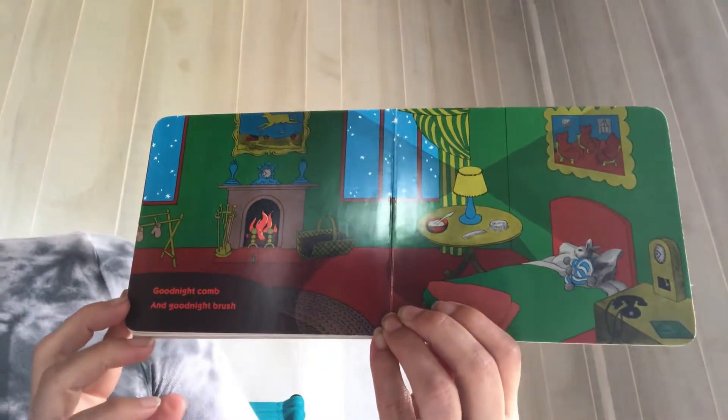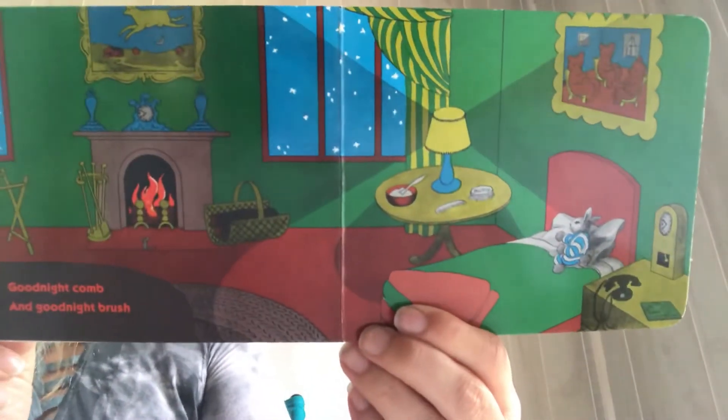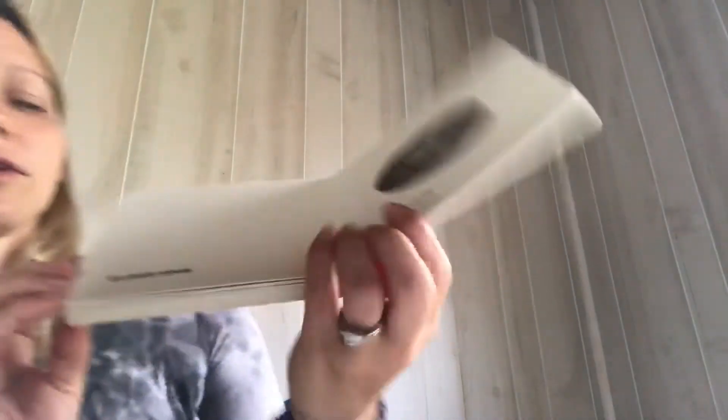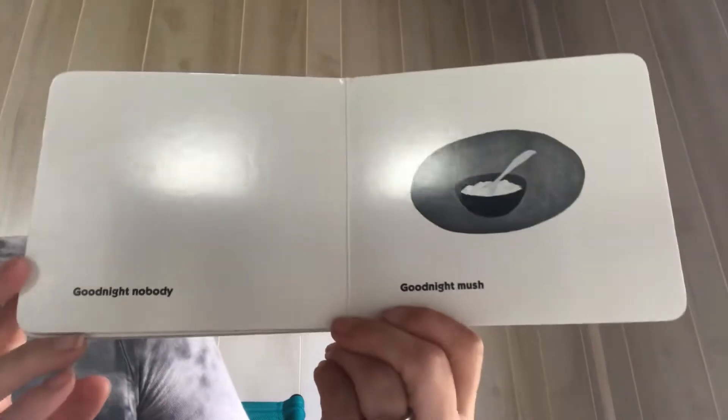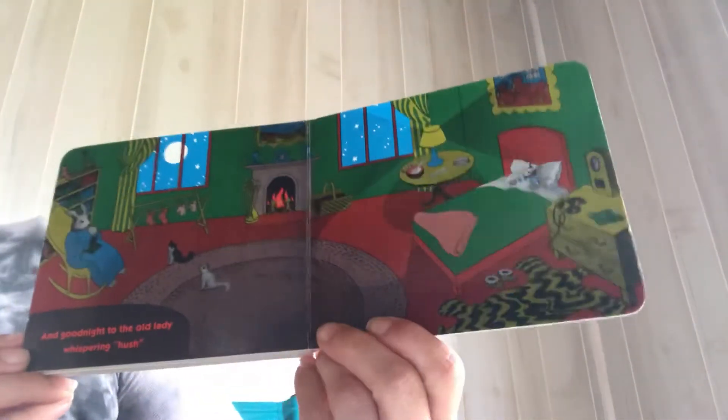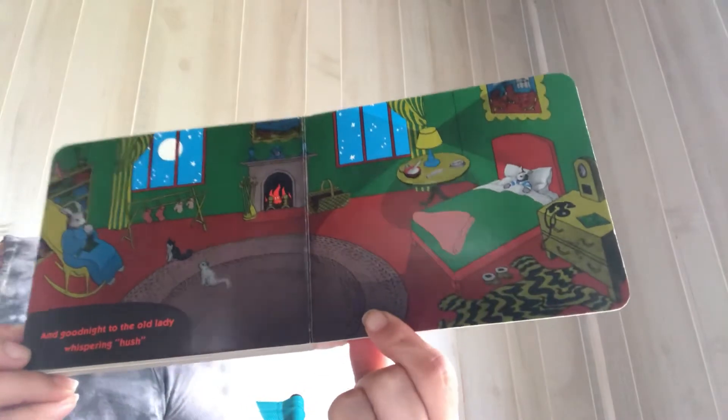Goodnight comb. Goodnight brush. Goodnight nobody. Goodnight everybody. Goodnight mush.